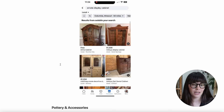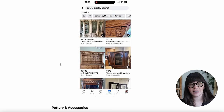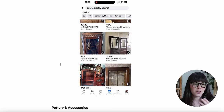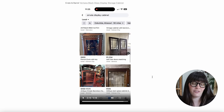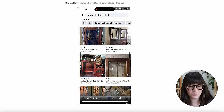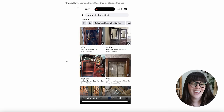Here's a screen recording of a Marketplace search for 'ornate display cabinet.' Even in my small town, there are so many wonderful options — lots of ornate cabinets and accessories, like a window and some doors. I just think those would be really fun and cool to add into your decor. Like a little stained glass window would be kind of pretty and unique, and I think it would be cool integrated into your design aesthetic.